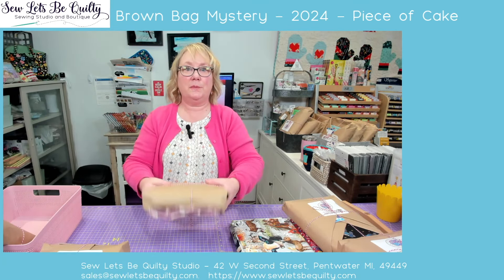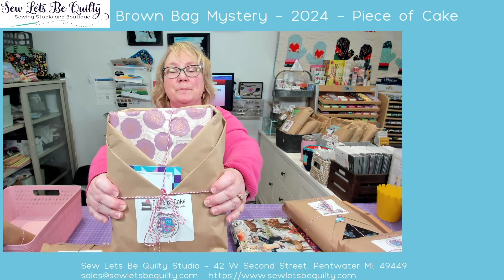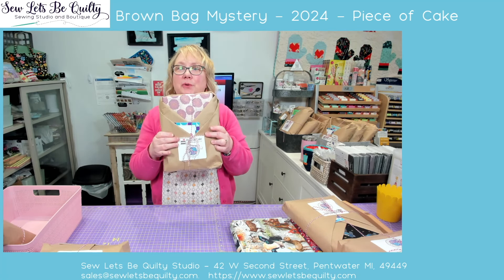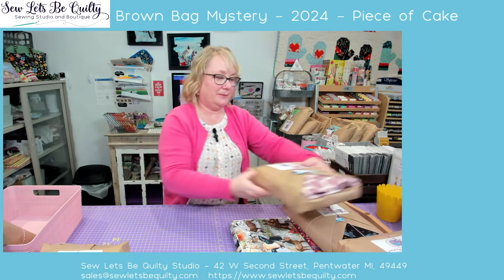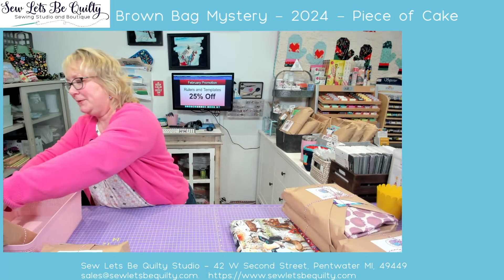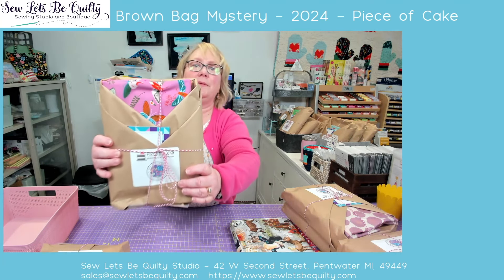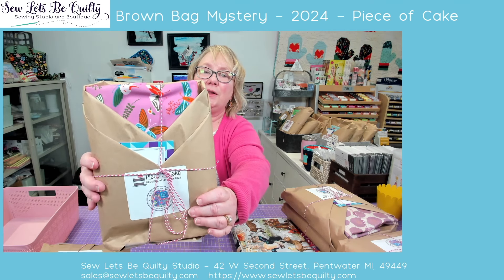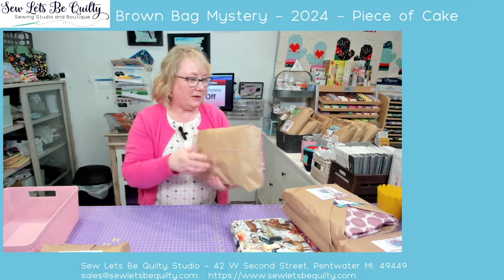We have another Ruby Star Society and this is Floridora. If you go online and look at the line of fabric, there's so much goodness on that one. I hope that one goes to somebody. And then one more Ruby Star — this one is called Stay Gold, and it is all of the moths and butterflies. That's a Melody Miller.